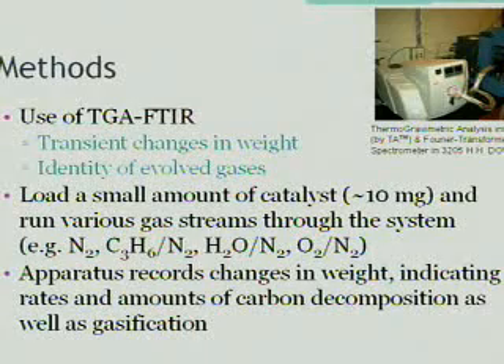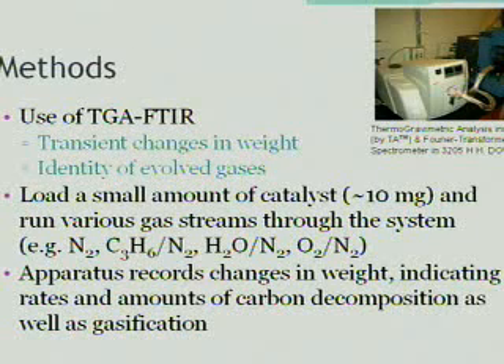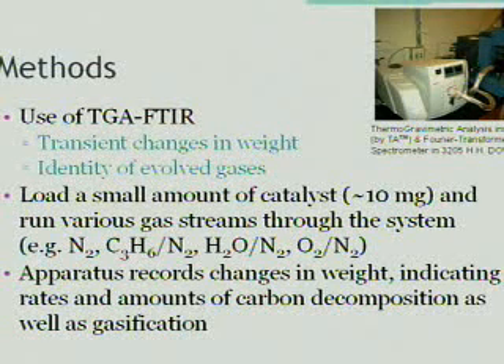The methods we are using in the lab involve thermogravimetric analysis coupled with the Fourier transform infrared spectrometer. This way we can measure changes in weight and the identity of the evolved gases. By loading a small amount of catalyst and running various gas streams, the apparatus records changes in weight, indicating rates and amounts of carbon deposition as well as gasification.